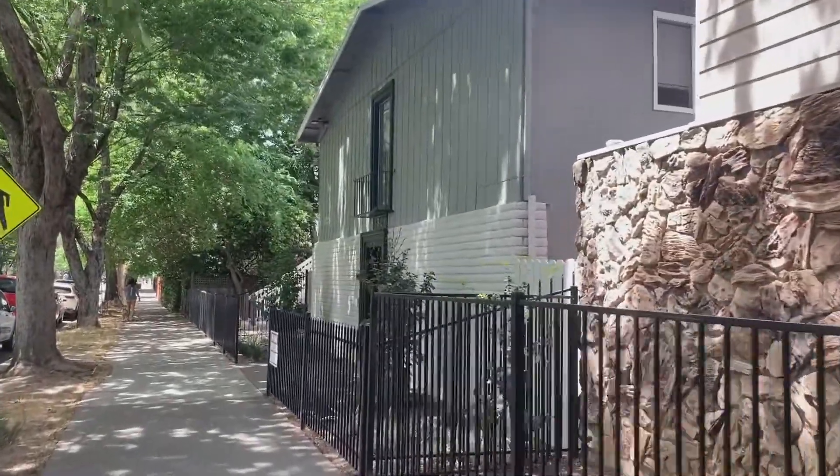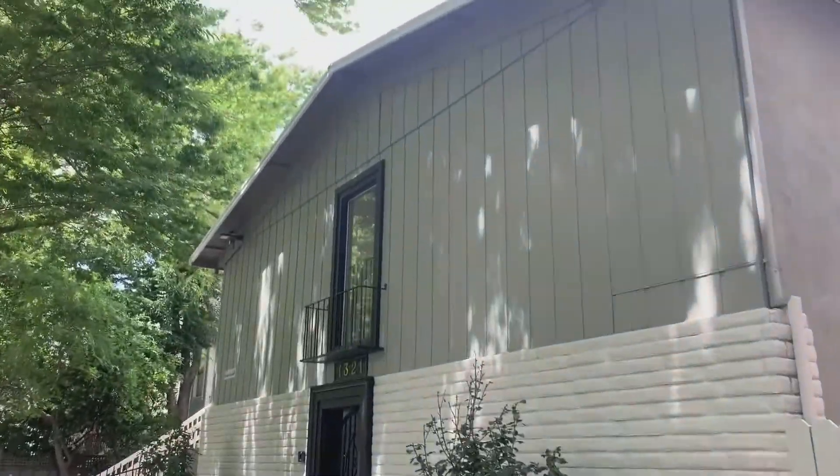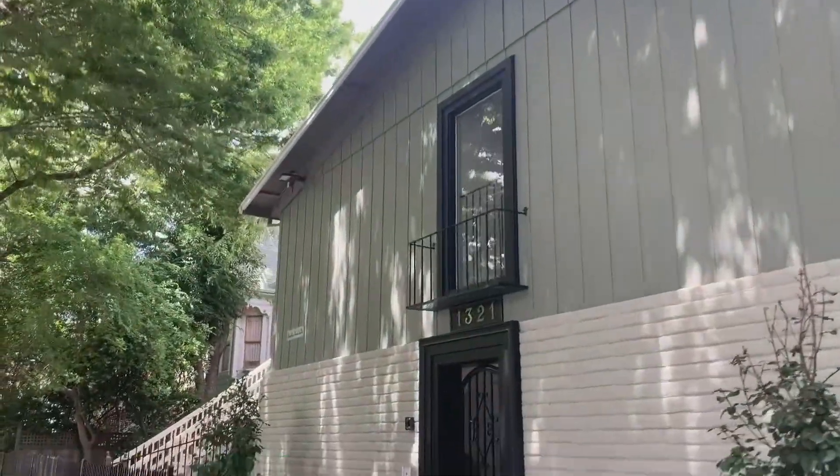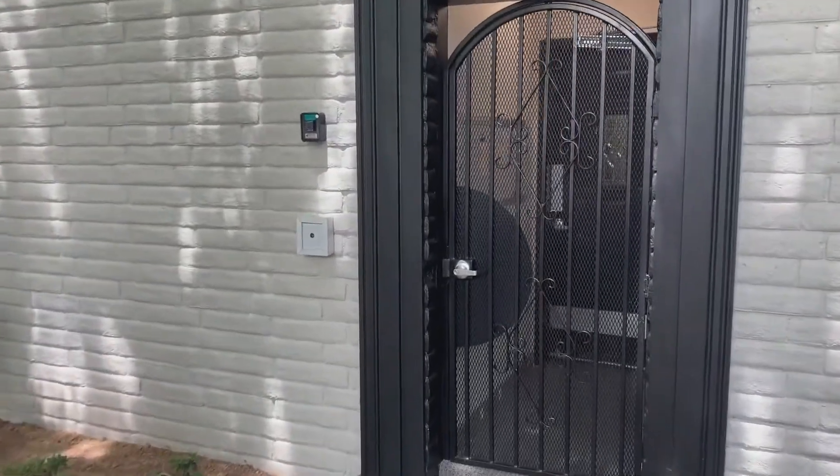This is 1321 F Street, unit number 10. This is a studio apartment and it is currently available for $1,250 per month with a move-in day of June 1st.